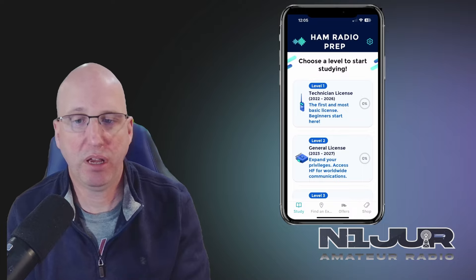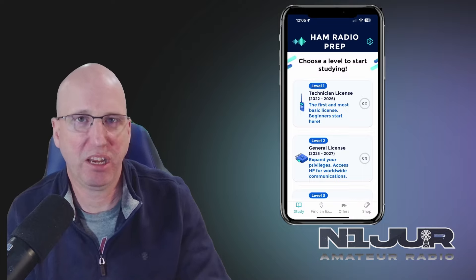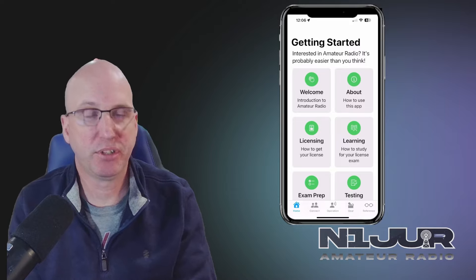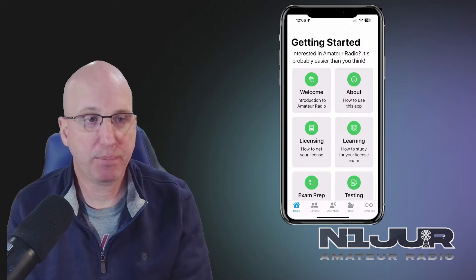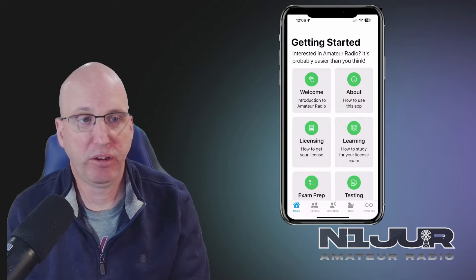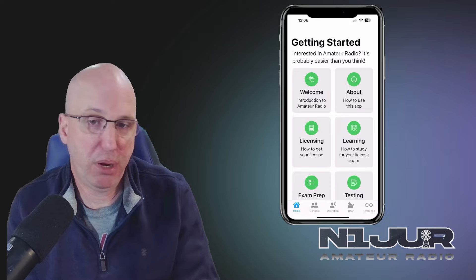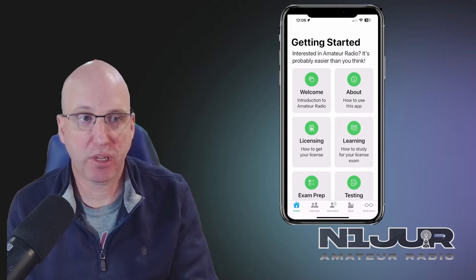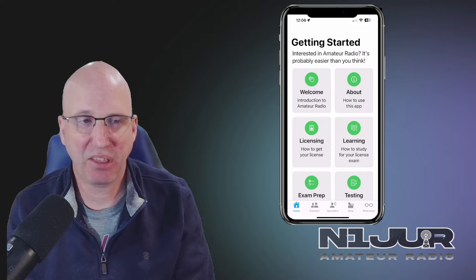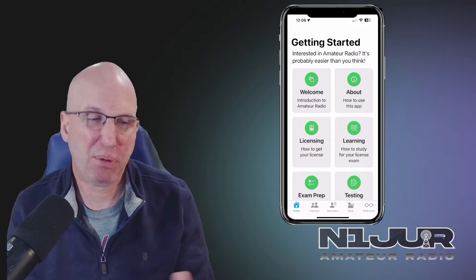So let's continue on and look at some other apps that aren't so study-like. We're going to dive into a couple of apps that I think are going to help a lot of you new technicians out there, or someone who's just got their license and may not know where to go. These apps are really just reference apps in my mind — once you get into the hobby for a little while, you're going to probably outgrow them.